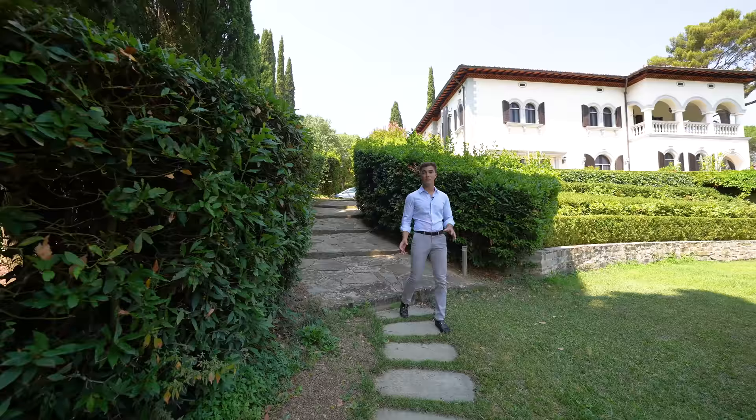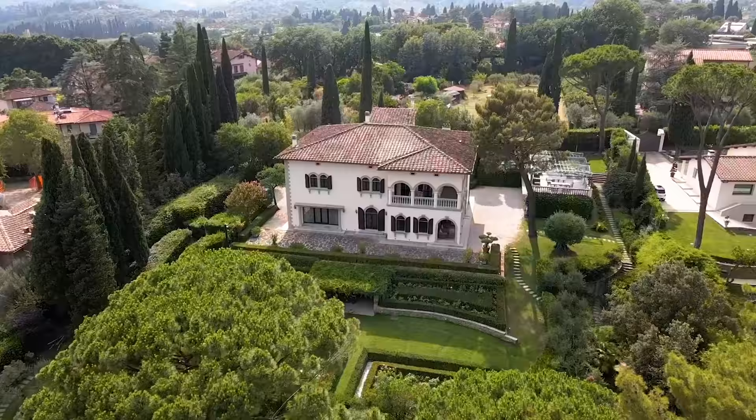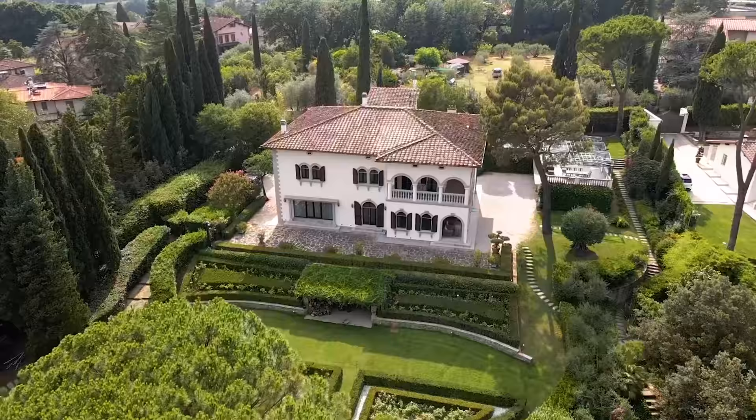The villa is surrounded by 6,000 square meters of meticulously manicured Italian garden that enriches the property with its beautiful, flourishing plants.